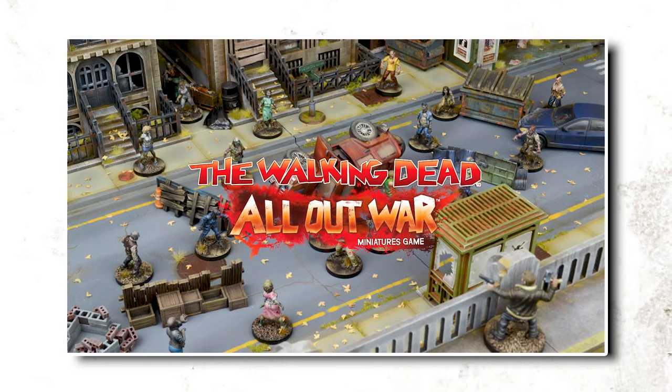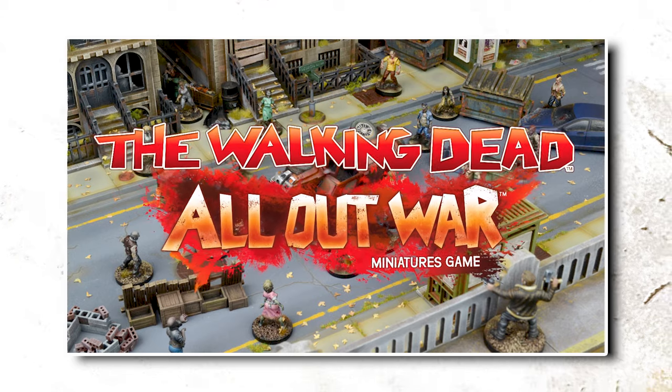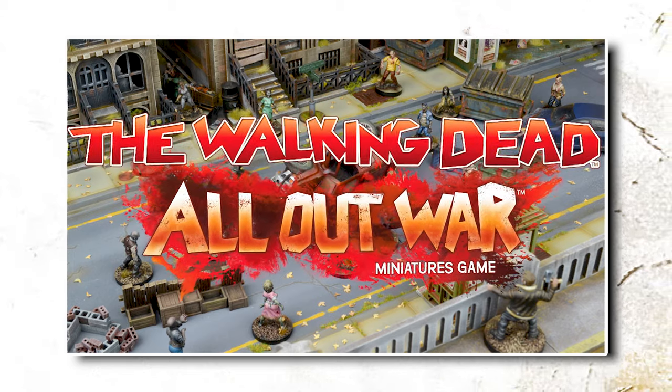You asked for it, so it's coming back. The Walking Dead All-Out War Miniatures game first blessed people's gaming tables a little over seven years ago. And after a hugely successful Kickstarter launch, it went on to sell by the truckload into retail.